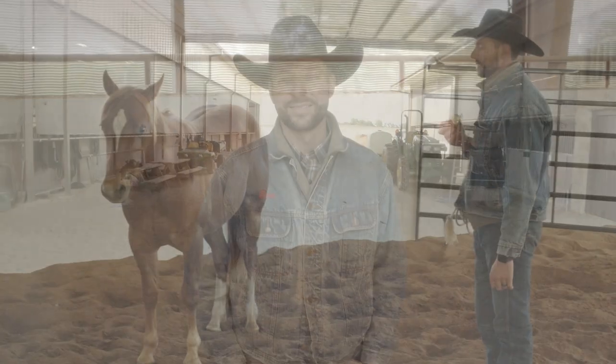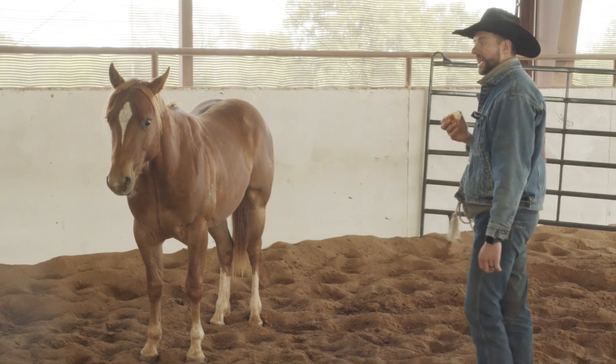Hey guys, welcome to our new vlog series here at Baldest Horsemanship. We invite you to follow along as we look at different three-year-olds and two-year-olds and just what we're doing every day training these horses here at Baldest Horsemanship. We hope you enjoy and look forward to more episodes.